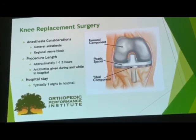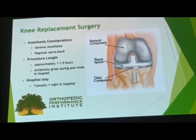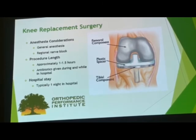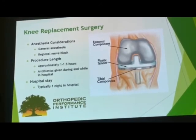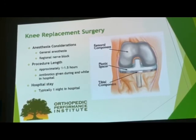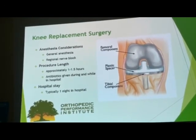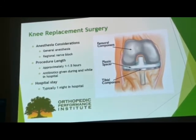The femoral component replaces the arthritic bone surface, which is shaved off and fitted with a metal component. The tibial component is done the same way, and between the two components is a plastic polyethylene spacer that acts as the new cartilage as well as the new meniscus. In this procedure, the ligaments on either side of your knee — the medial collateral ligament and the lateral collateral ligament — are spared and kept in place. The posterior cruciate ligament is taken down and replaced with the plastic spacer, while the posterior cruciate ligament is preserved.